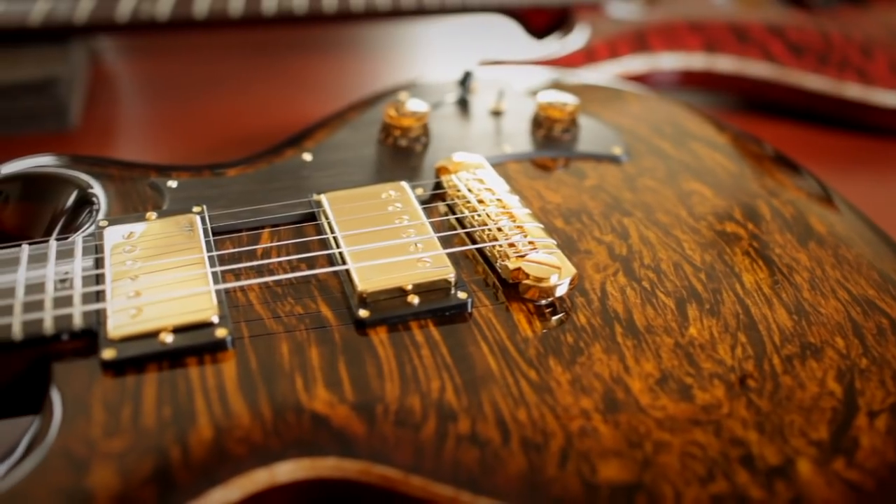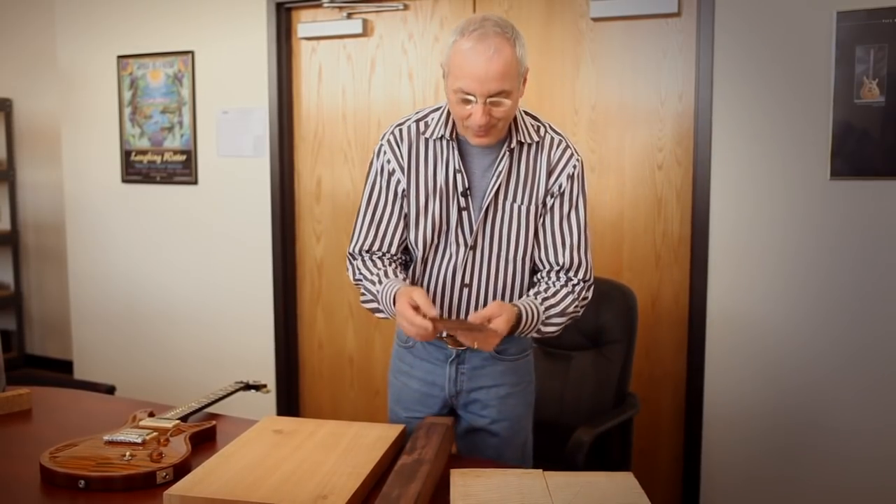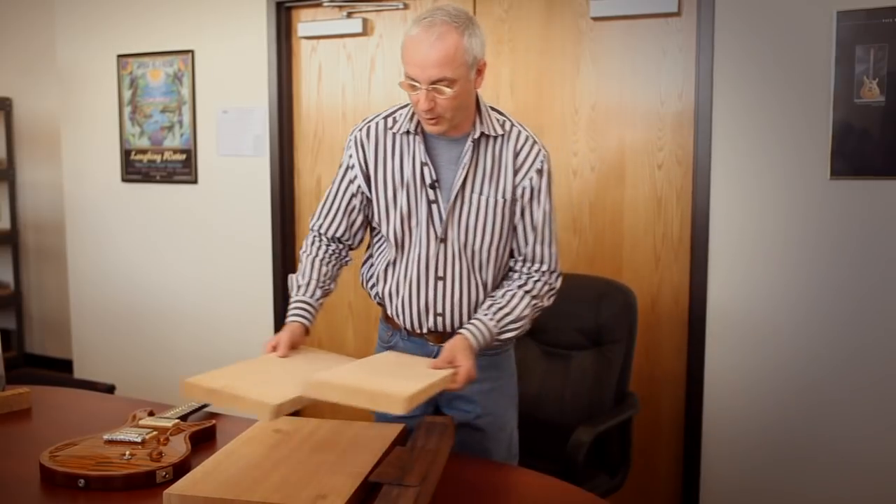The woods we use in our factory for the regular guitars are mostly the same woods, but these are the ones with the extraordinary figures — something beautiful. So this would be the beginnings of a Private Stock. Even the headstock veneer made a lot of noise when it fell on the table — these things are musical instruments by themselves. So this would be for an electric guitar.